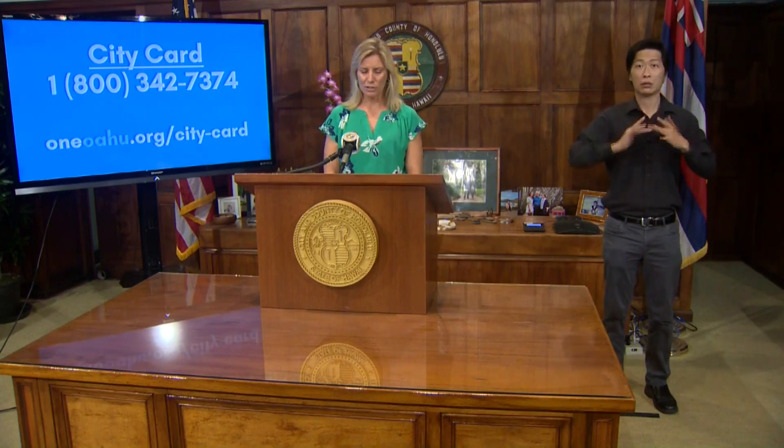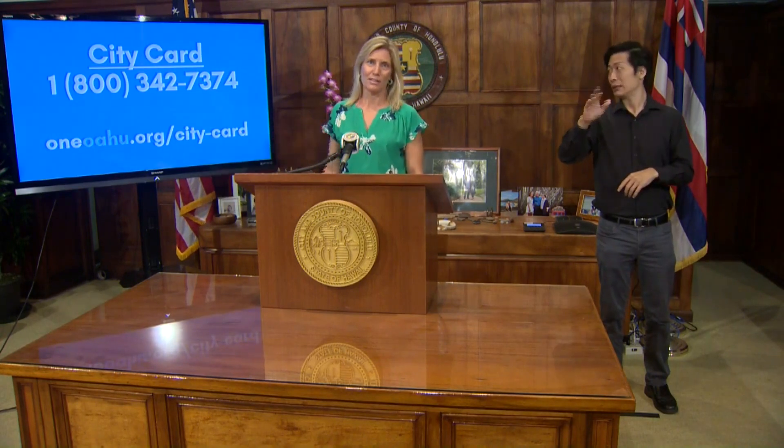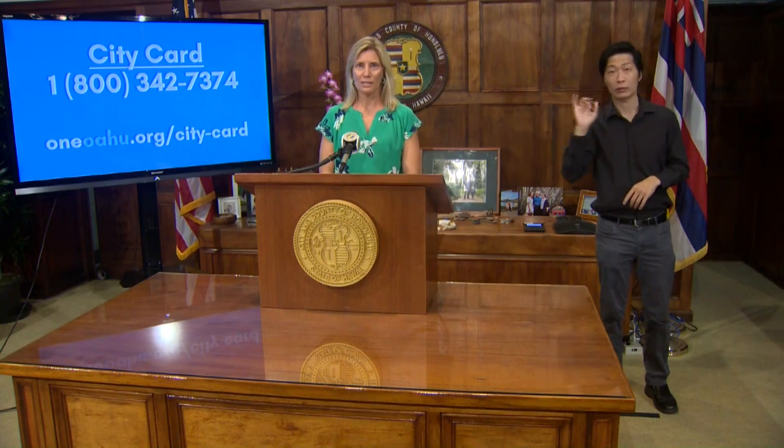So if you left a message with the city at our 768-CITY call center, someone will be calling you back. You do not need to make another call to get your card activated. If you want to use the online option to activate your card, go to oneoahu.org/city-card. That contact information is right there on our One Oahu website.